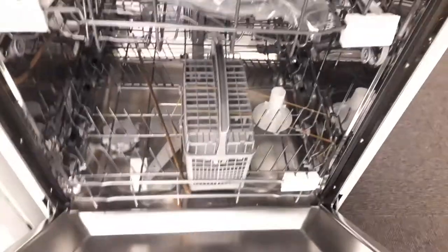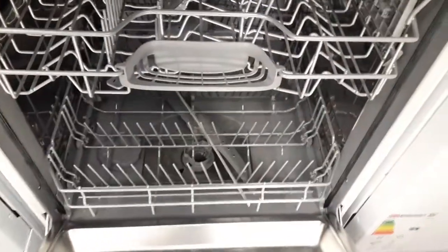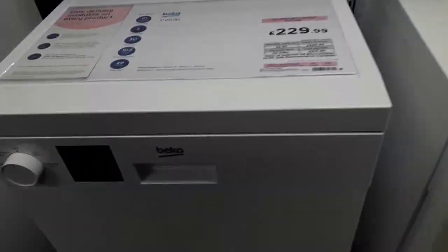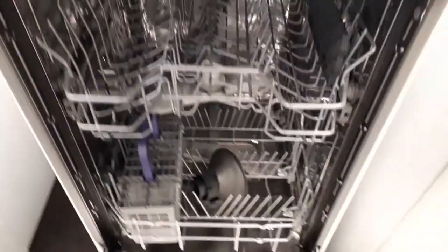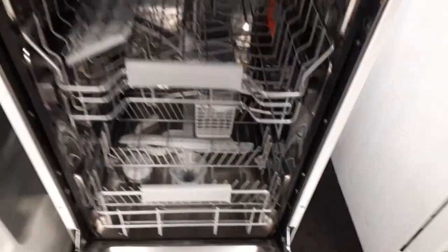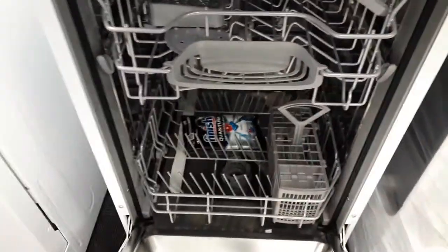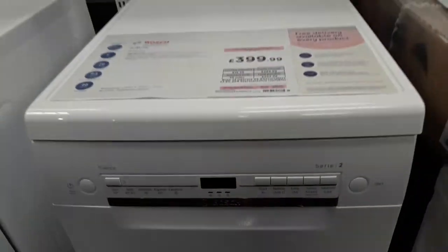Kenwood Dishwasher. Bosch Series 2 Shine Plus Dishwasher. Beko Slimline Dishwasher. Hot Pin Slimline Dishwasher. Bosch Series 2 Dishwasher Silence.